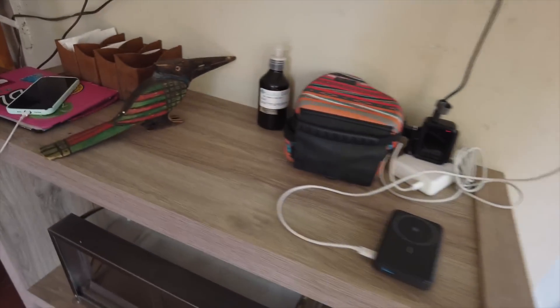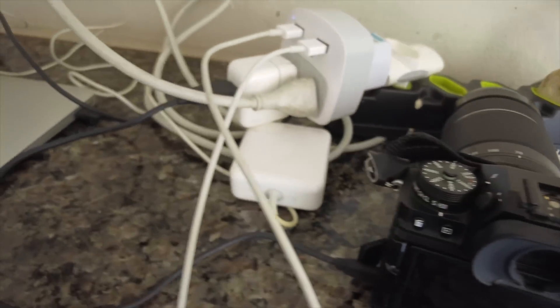We're also charging everything while we have plugs — we aren't getting any solar in this jungle.